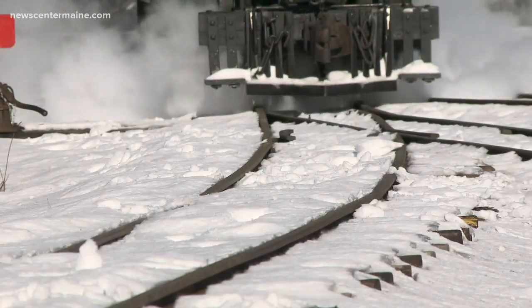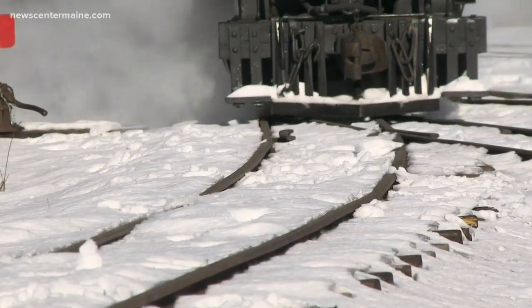The narrow gauge car was much more suited to the amount of things they needed to carry. Not only that, it was also about a fifth of the cost to build it.